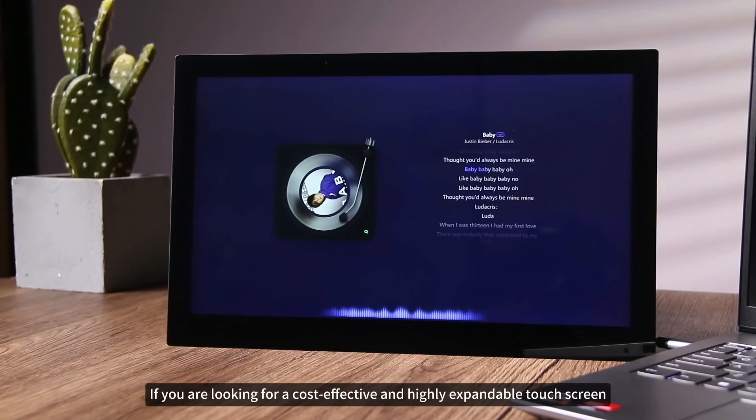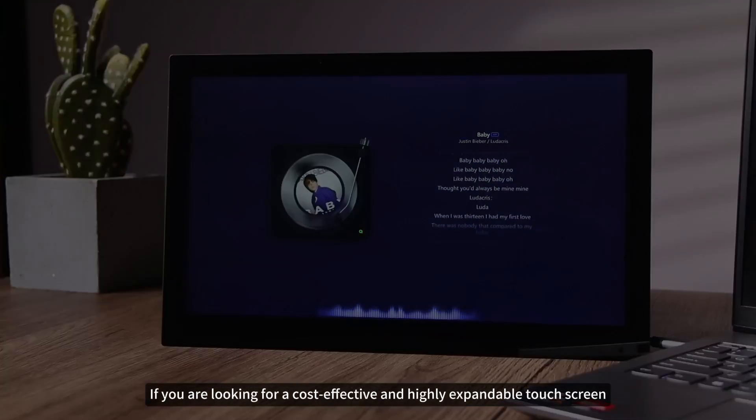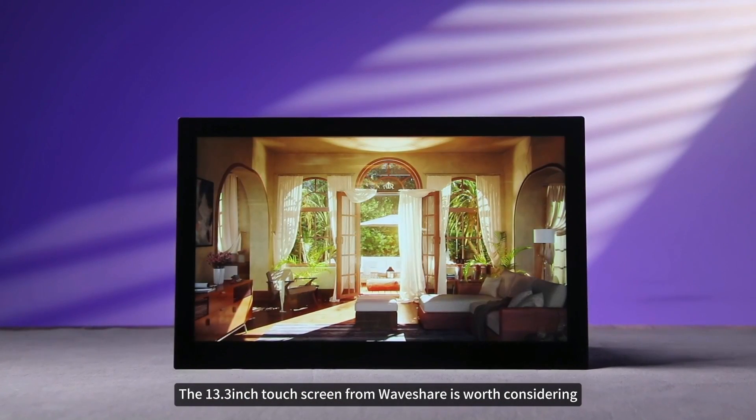If you are looking for a cost-effective and highly expandable touchscreen, the 13.3-inch touchscreen from Waveshare is worth considering.